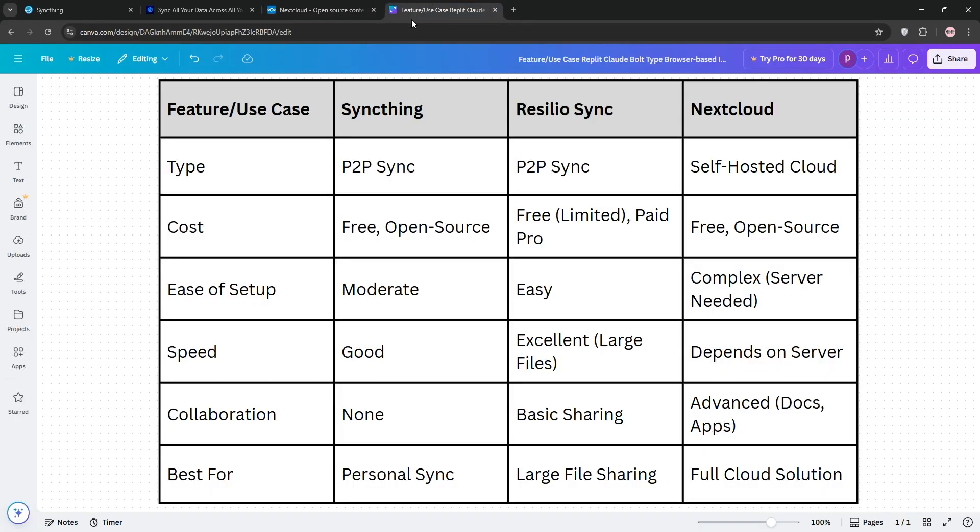So which is best? Here's the breakdown. SyncThing shines for simple, private syncing across devices — perfect for tech-savvy users. Resilio Sync is ideal for fast, large file transfers, especially if you're okay paying for premium features. Nextcloud is your go-to for a full cloud suite, but only if you can handle the server setup.